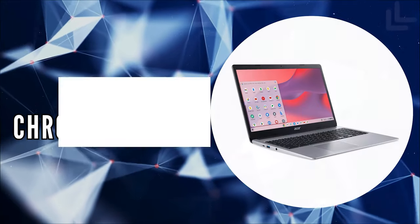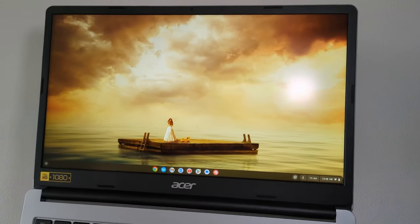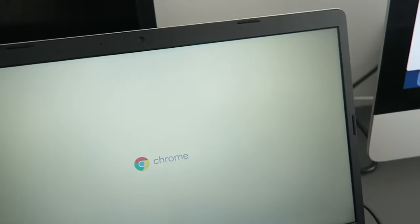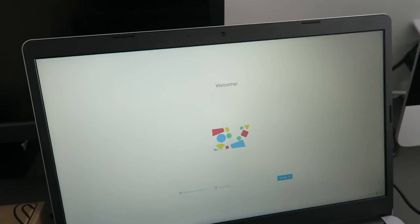The third on our list is the Acer Chromebook 315. Running on Chrome OS, the Acer Chromebook 315 is designed to integrate into the modern lifestyle seamlessly. This operating system, developed by Google, emphasizes efficiency and simplicity, featuring automatic updates, quick boot times, and consistent performance over time, requiring an internet connection to unlock its full potential.